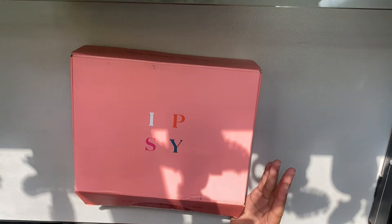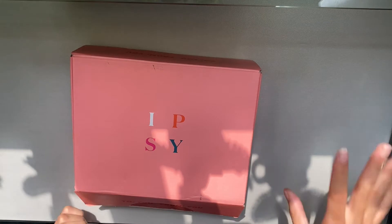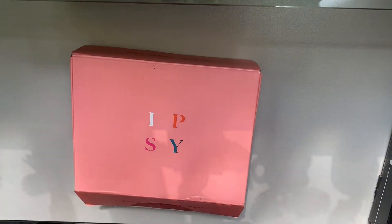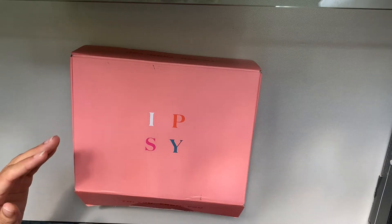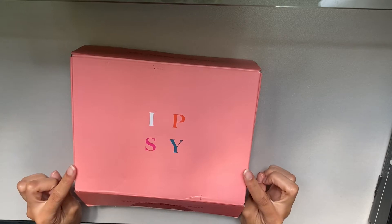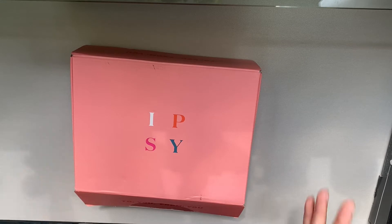If you don't know about ipsy, you have the choice between a lower tier at about $12, this middle one at about $25, and a more expensive option at about $35. I have the middle tier, which is a mixture of sample size and full size products — five products total. What's interesting about ipsy is you're able to choose one product at the beginning of the month, so you can hopefully get something you really want in this mystery box.